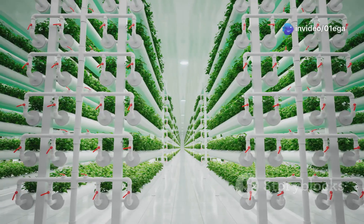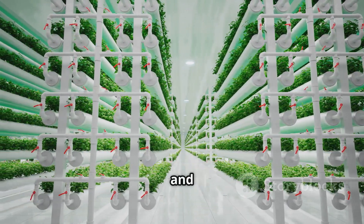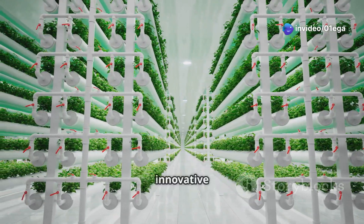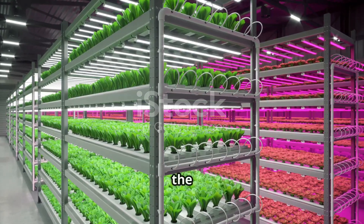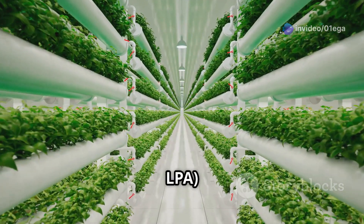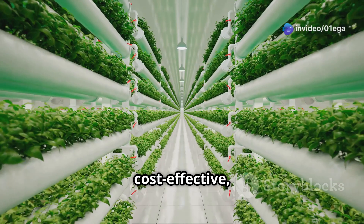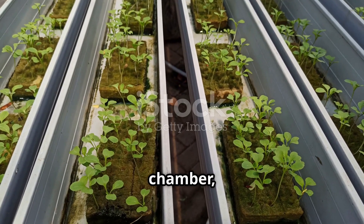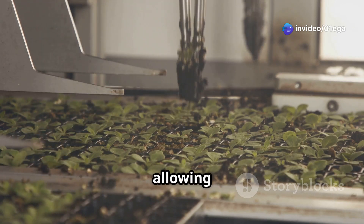Just as there are different ways to bake a cake, there are various types of aeroponic systems, each with its own unique design and benefits. Let's explore some of the most popular ones, each offering unique advantages suited for different scales of operation and crop types. First: Low-Pressure Aeroponics (LPA) — the most common type, perfect for beginners and small-scale setups. LPA systems are relatively simple and cost-effective. Plants are suspended in a closed chamber, and their roots are periodically sprayed with a nutrient solution using low-pressure nozzles, ensuring adequate moisture, nutrients, and oxygenation.